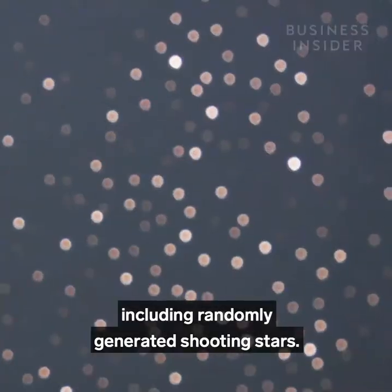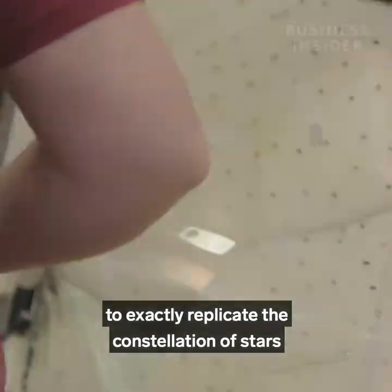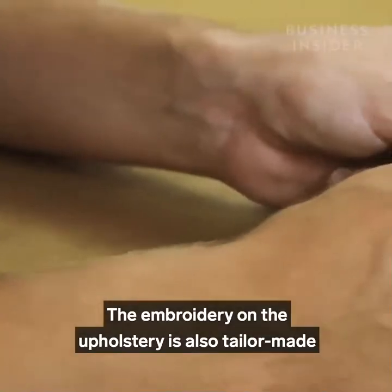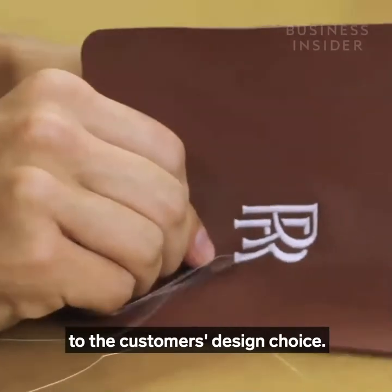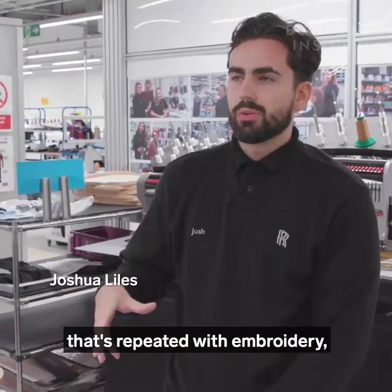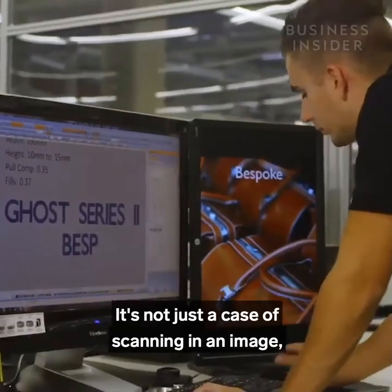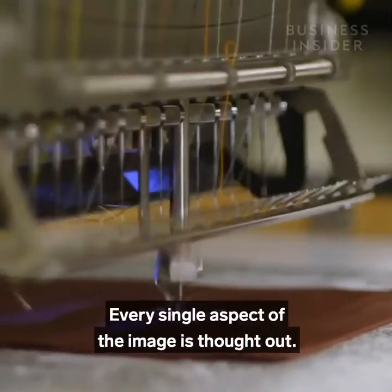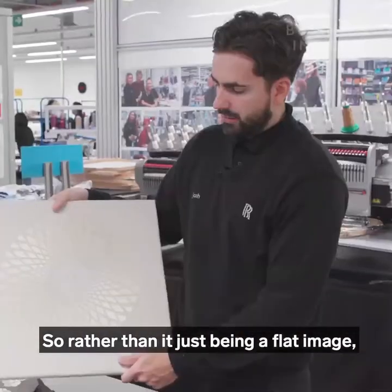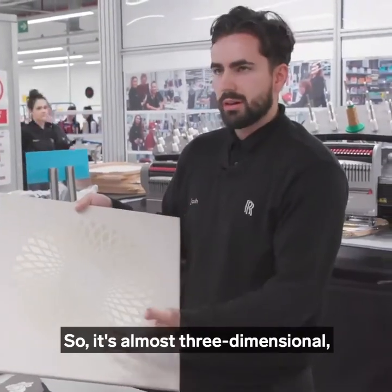As with all things Rolls-Royce, customers can create bespoke starlight designs, including randomly generated shooting stars. One customer had their design matched to exactly replicate the constellation of stars from the night they were born. The embroidery on the upholstery is also tailor-made — there is no standard repeated process, because every single design is completely unique. Every aspect is thought out carefully, as different angles of stitch reflect light differently, creating an almost three-dimensional, hologram-like effect.